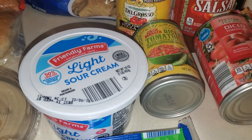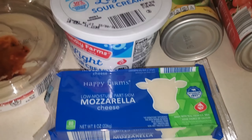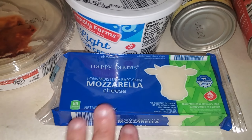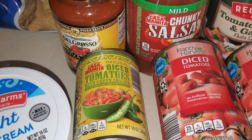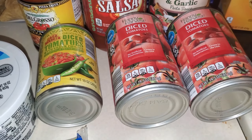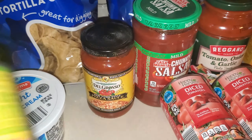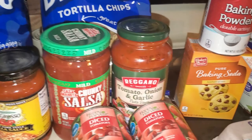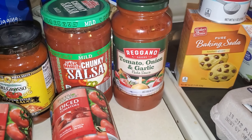Some light sour cream, some mozzarella — I like to shred my own whenever I can, so I bought a block of that. Some diced tomatoes with green chilies and two cans of plain diced tomatoes, again for a recipe. Some pizza sauce, some salsa, and another pasta sauce just to have on hand.